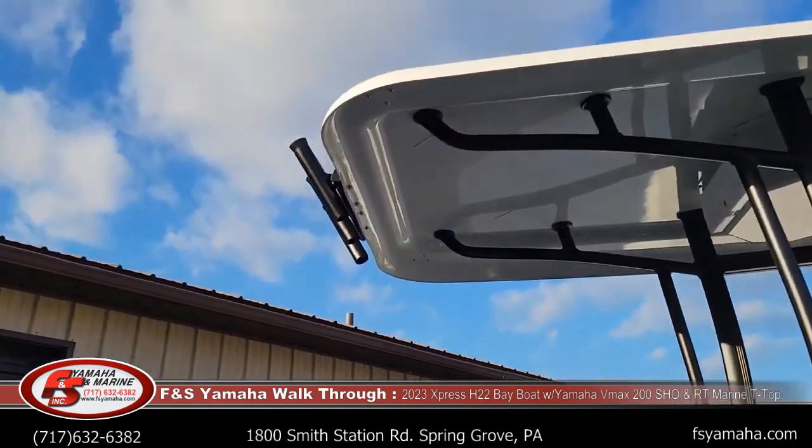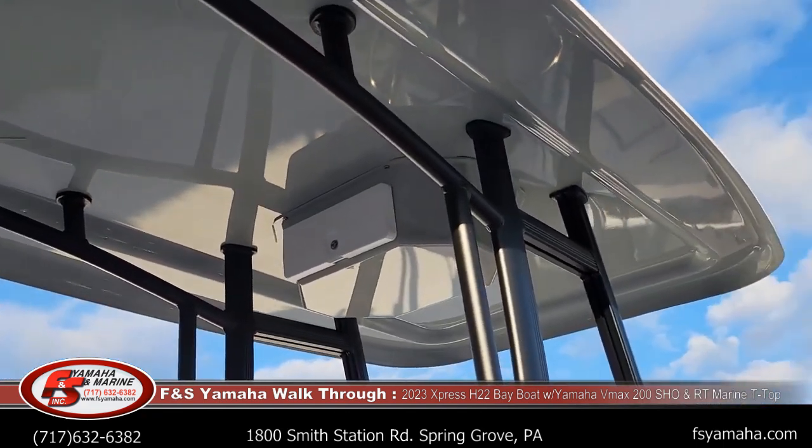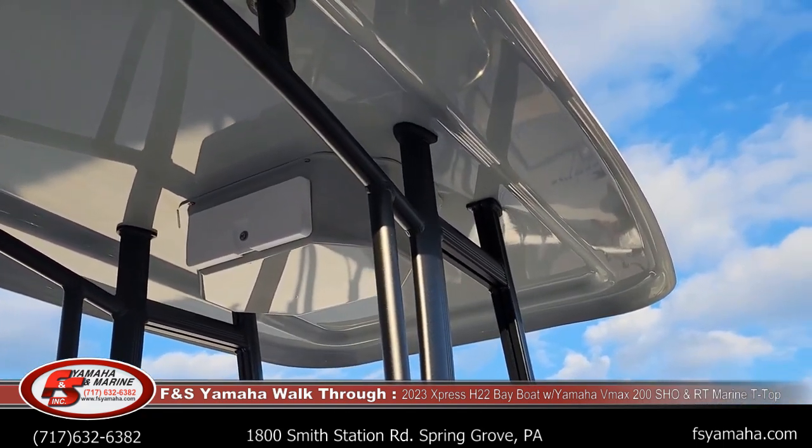This customer went with three rod holders in the back, and the tops now come standard with the storage container up underneath.